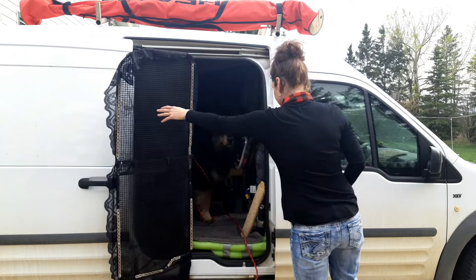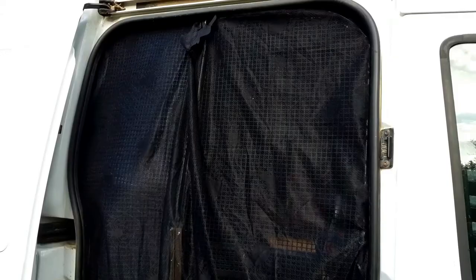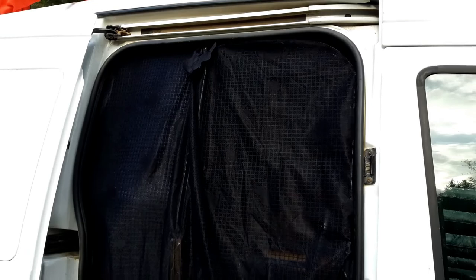Because the openings on the plastic screen are kind of big, I put an additional screen over top just to keep the bugs out. The additional screen is actually a dollar store tablecloth that I got around Halloween, so it's a little spooky themed.